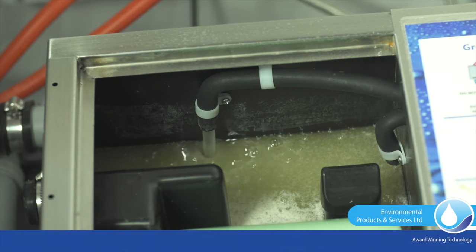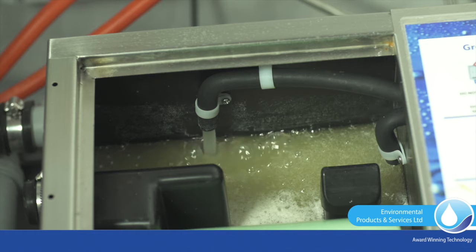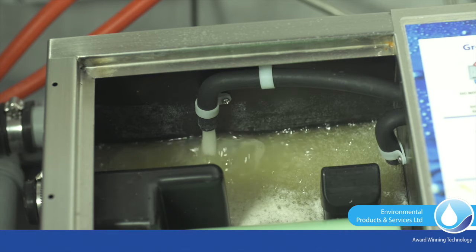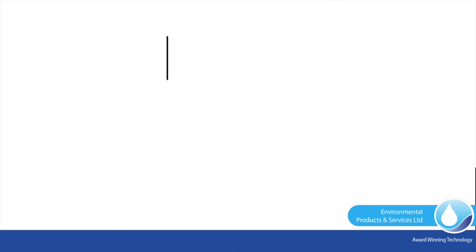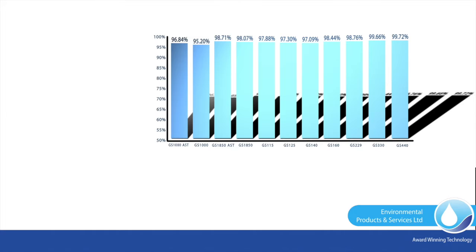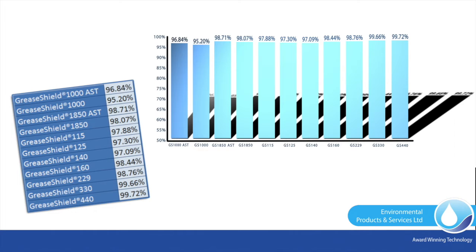Under EN 1825 test conditions, using marine diesel and cold water, the effluent strength is less than 25 parts per million. North American certification testing results confirmed GreaseShield efficiencies of up to 99.66% during prolonged testing using pork lard melted in water temperatures of 65 Celsius.